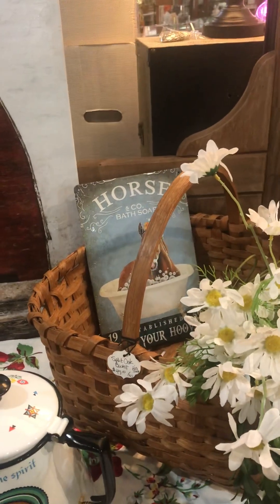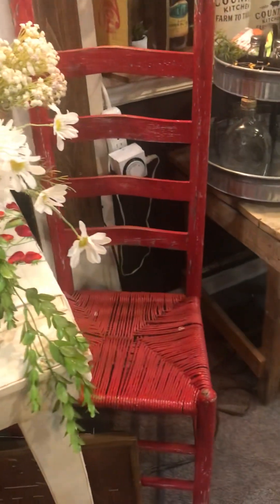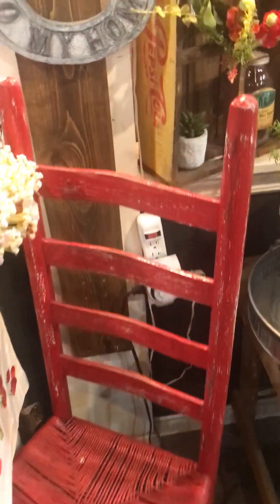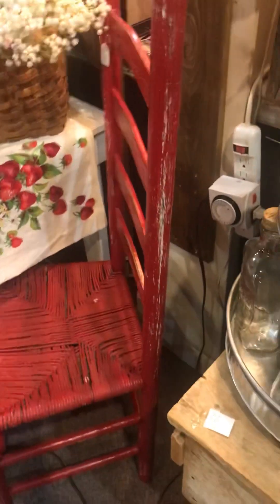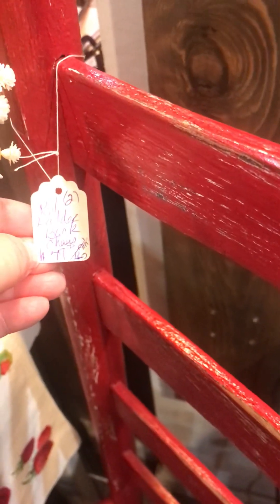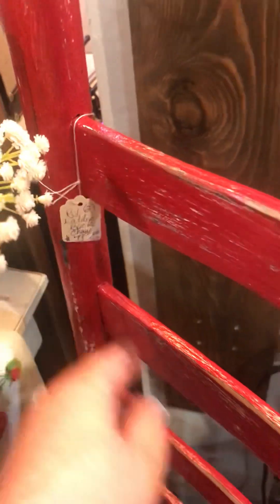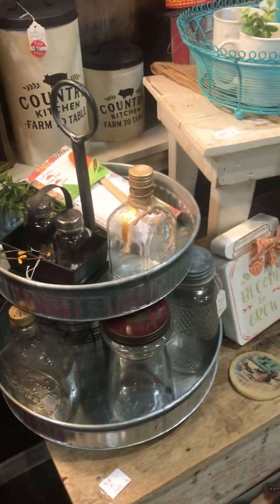Horse and Company bath soap — I love that! Here we go, she's got two chairs in here. Red ladder back chairs — there's two of them and she's got $79 for the two. That's not bad at all. Red really pops in the decor.